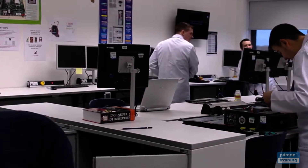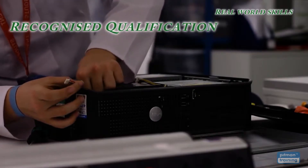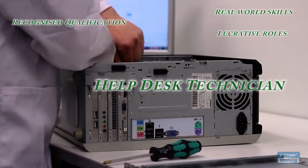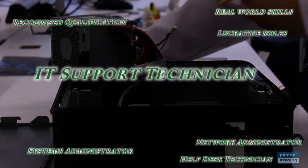After successfully completing your diploma, you'll have the real-world skills and a highly recognised qualification to work in a range of valued and well-paid roles such as help desk technician, systems administrator, network administrator and IT support technician.